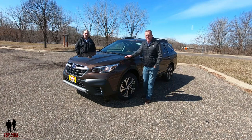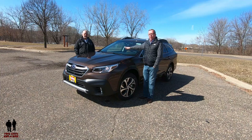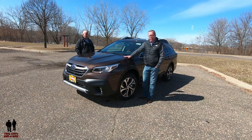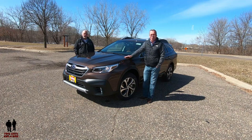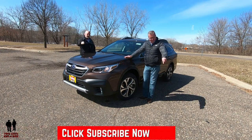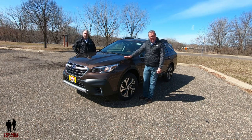Before we do, if you want to keep up to date with all the new cars, trucks, and SUVs, and you want to know how to use all the infotainment systems built into these new cars, and you like cool collector car stories, take a moment to hit that subscribe button and the bell notification so you never miss a video.